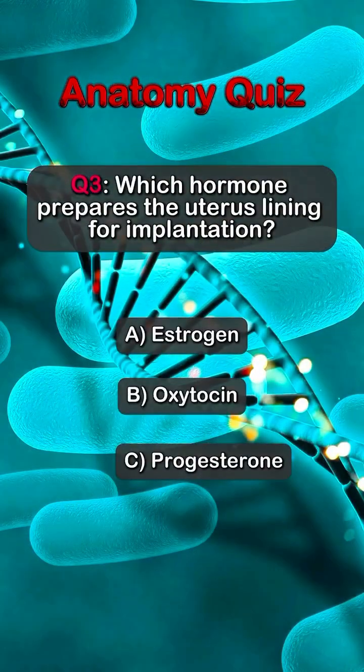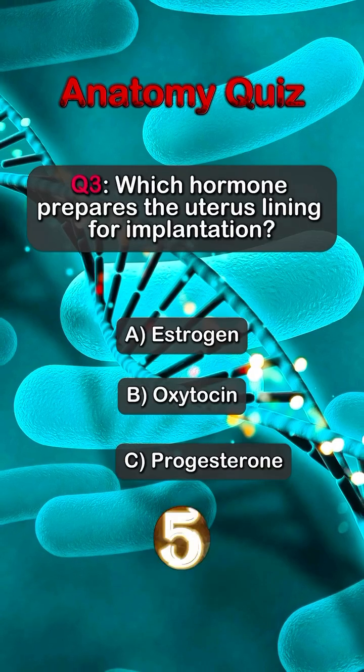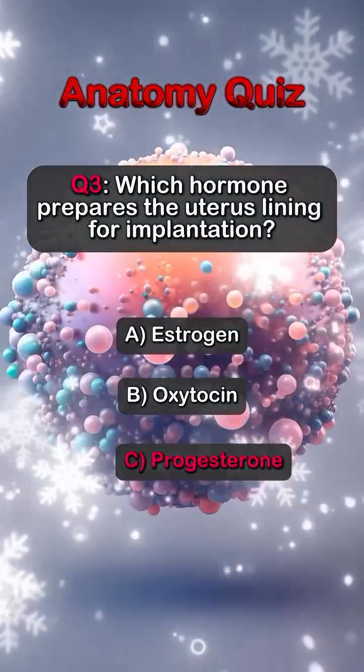Question 3. Which hormone prepares the uterus lining for implantation? Answer C. Progesterone.